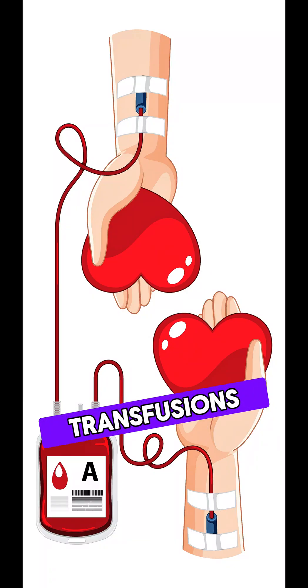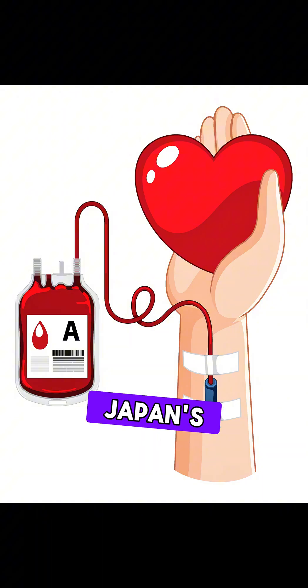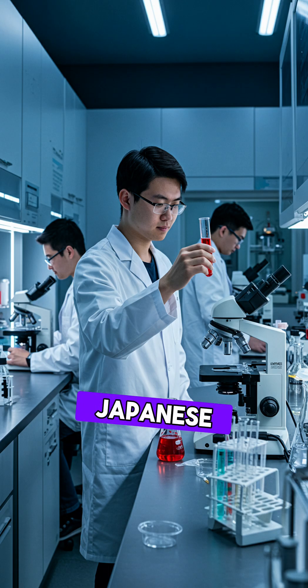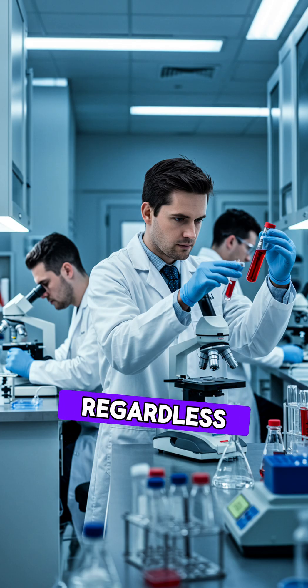Imagine a world where blood transfusions don't require matching blood types or refrigeration. Japan's latest breakthrough brings us closer to that reality. Japanese scientists have developed a universal artificial blood that can be transfused into any patient, regardless of blood type.